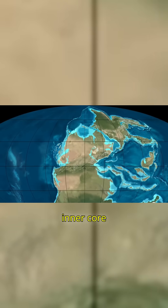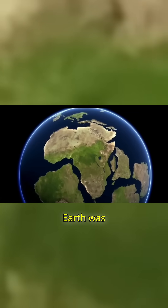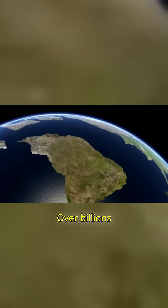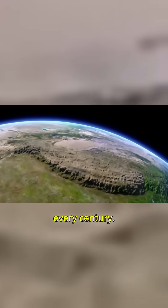Formation: the inner core began to solidify as Earth cooled. Originally, Earth was fully molten. Over billions of years, the metals at its center crystallized. The inner core still grows a few millimeters every century.